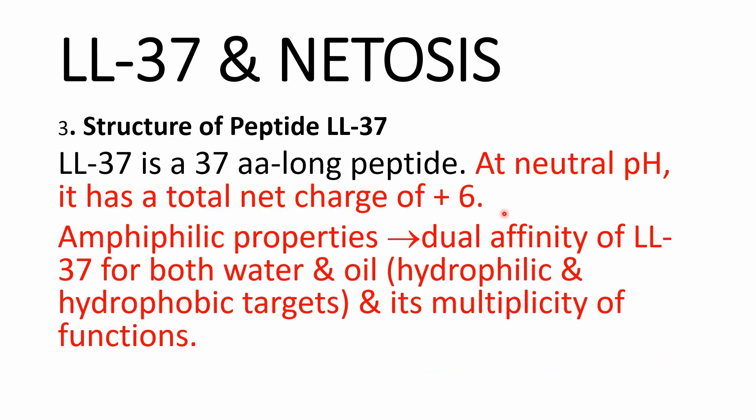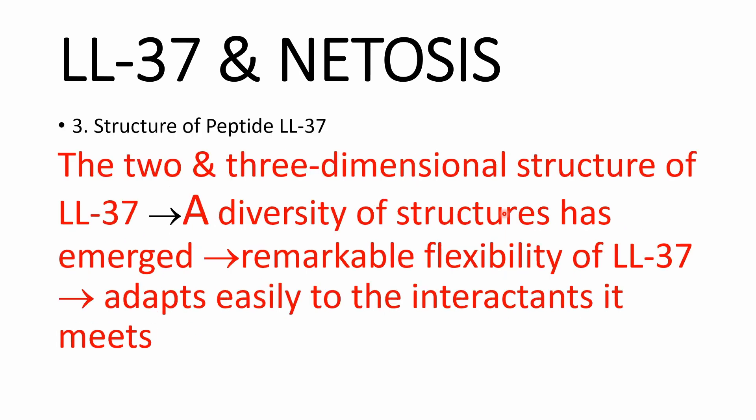LL-37 is a 37 amino acid long peptide, and at neutral pH it has a total net charge of plus 6. It has amphiphilic properties, meaning it has both hydrophilic and hydrophobic properties. This unique composition explains the dual affinity of LL-37 for both hydrophilic and hydrophobic targets and its multiplicity of function. LL-37 shows a diversity of structures depending on the situation it meets, highlighting its remarkable flexibility.